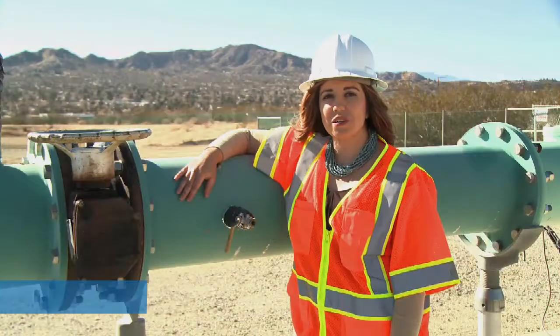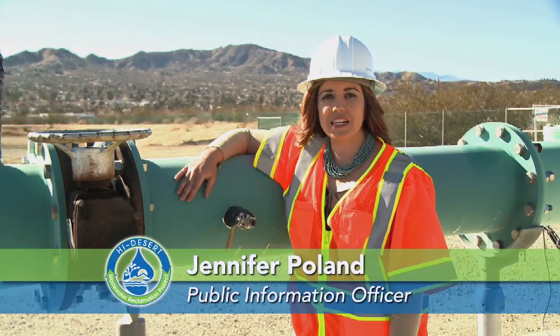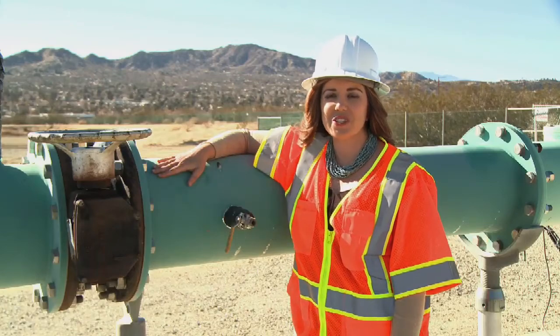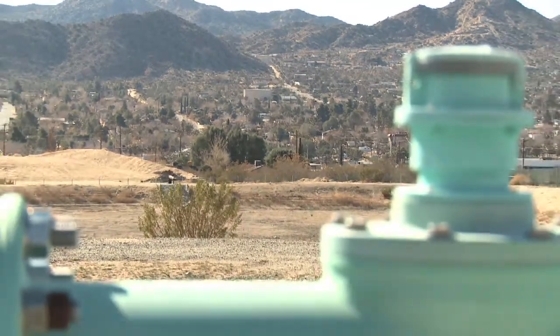High Desert Water District delivers over a billion gallons of water each year to Yucca Valley and Yucca Mesa. It takes a dedicated staff of 34 along with 13 active wells, 10 booster stations, 16 reservoirs, and 300 miles of pipeline to deliver water to our customers.